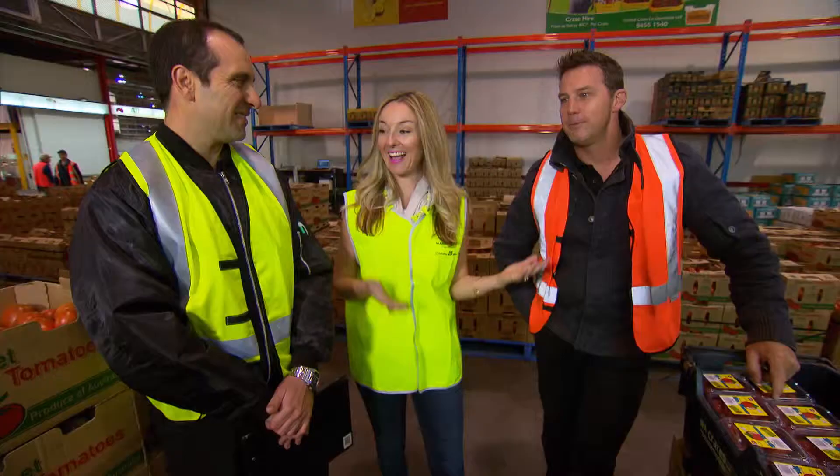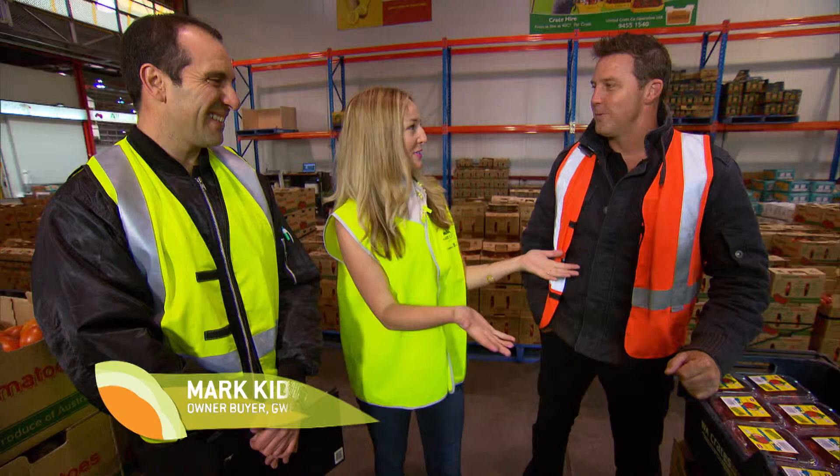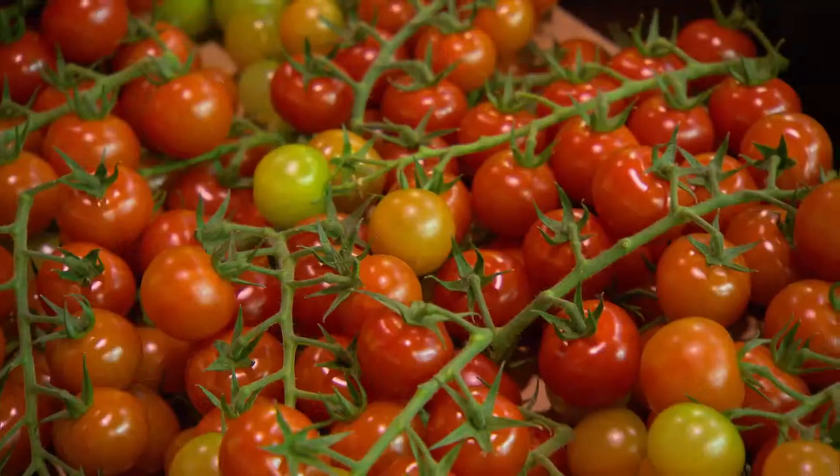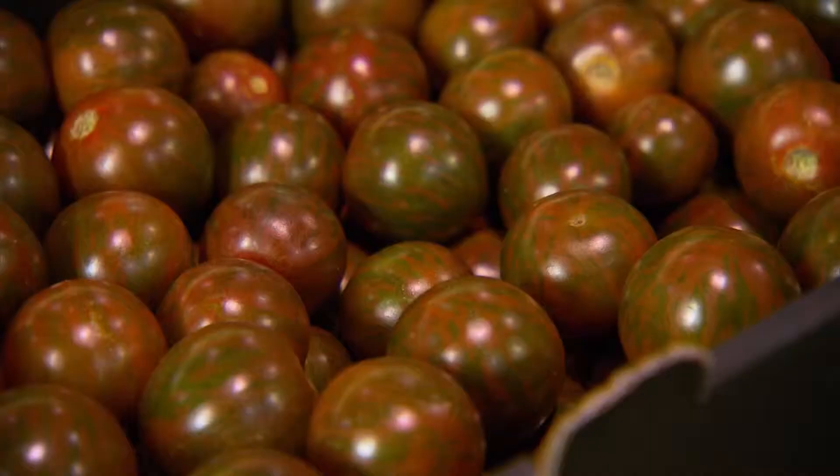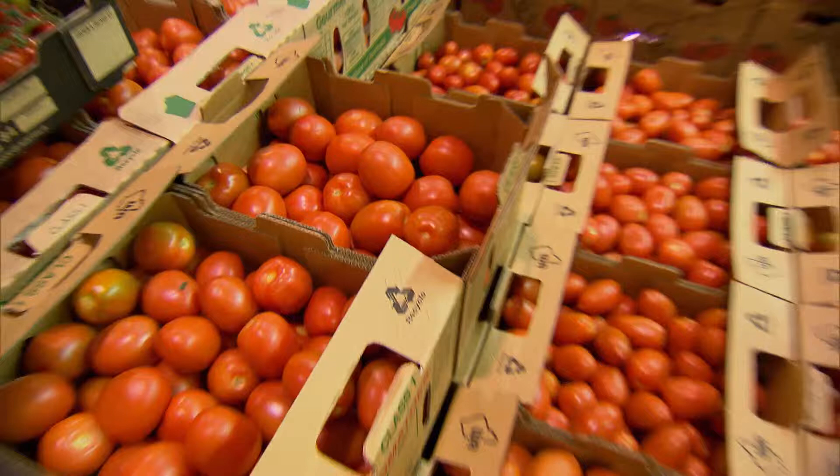Mark, Anthony — you guys are obviously king of the tomatoes. What different types have you got here? We've got grape tomatoes, the cherry truss, Romers, and the black cherry truss.